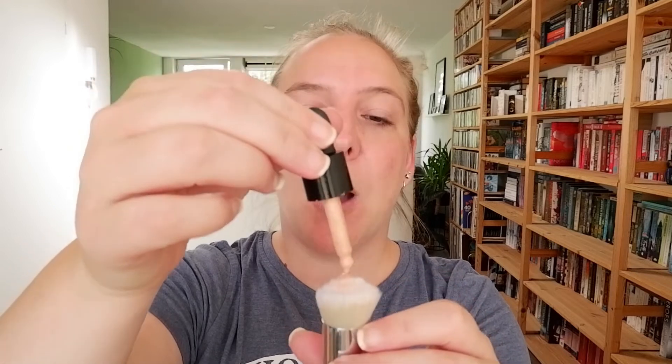I'm going to go in first with the Catrice Glow and Care Primer with Super Fruit Complex, and this is the one I've been using the most all month. I tried the Bloom Baby Bloom primer oil by Essence at the start of the month — it was a nice product, but I want to save that for wintertime when my skin is a lot drier. Right now my skin doesn't need that much, so I'm putting a drop of the Catrice onto my brush.